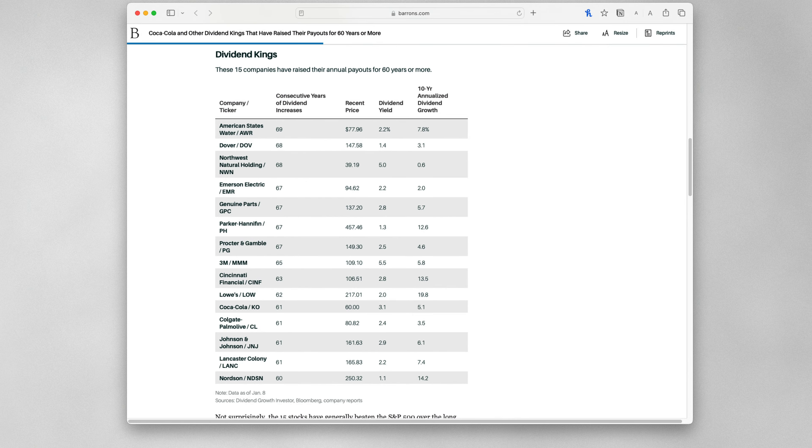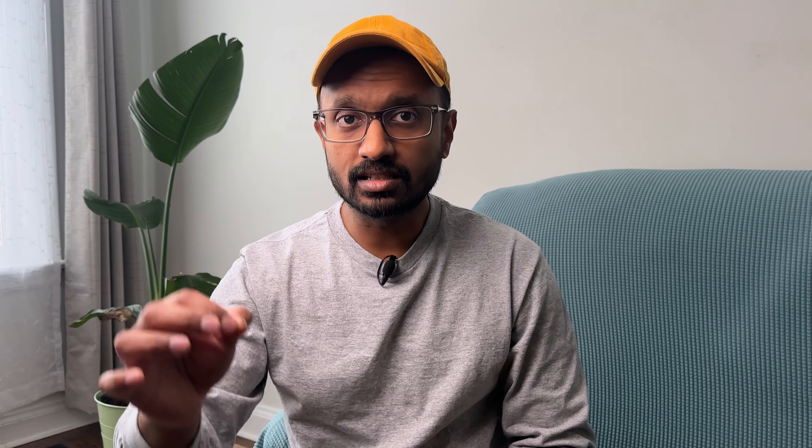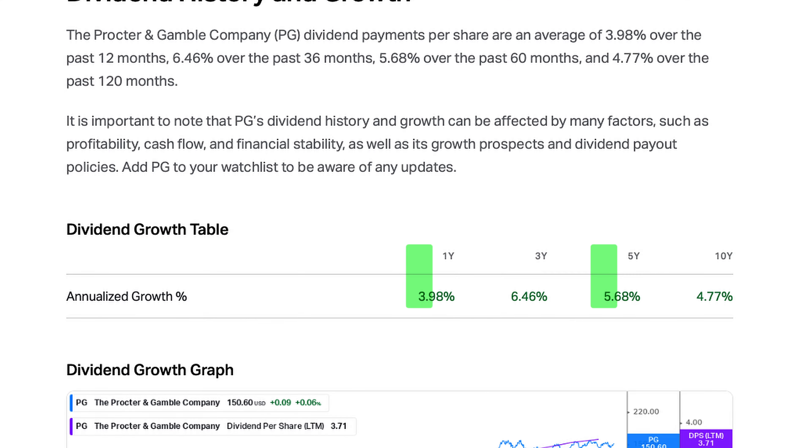If you find this impressive, let me blow your mind with another metric. Sometimes when a company does well, it increases the dividend payment to share the extra earnings with its shareholders, but this is not a guarantee. So it's quite remarkable that Procter & Gamble has increased its dividends for 67 consecutive years, which is a testament to the company's financial stability. The 1-year and 5-year dividend growth rates are 3.98% and 5.68% respectively.